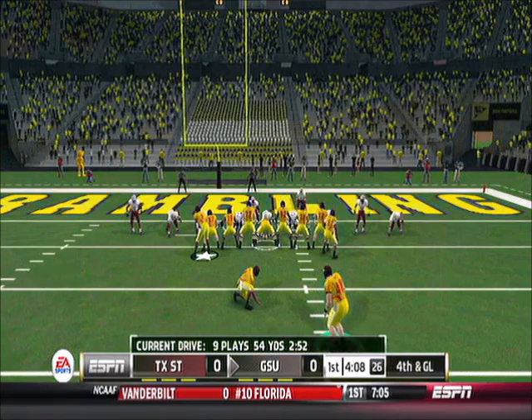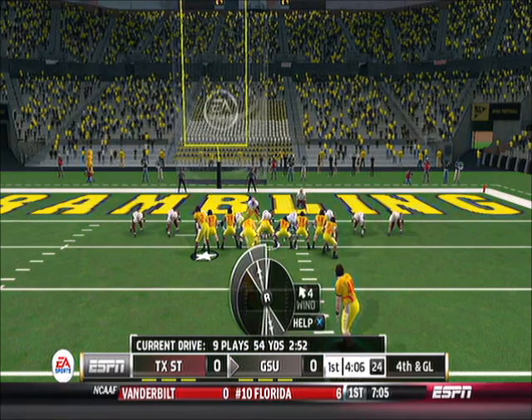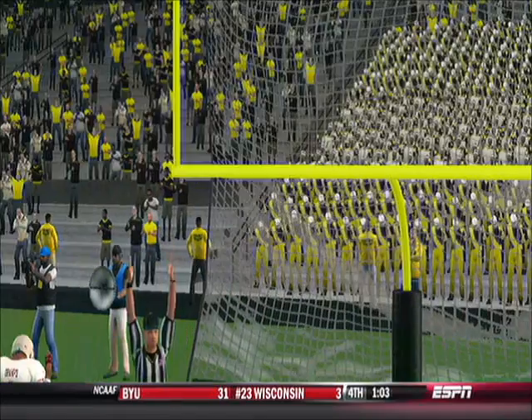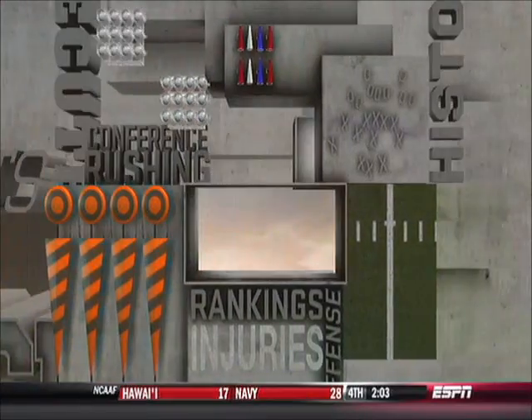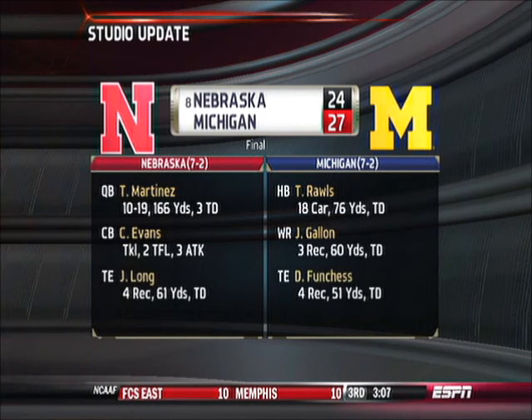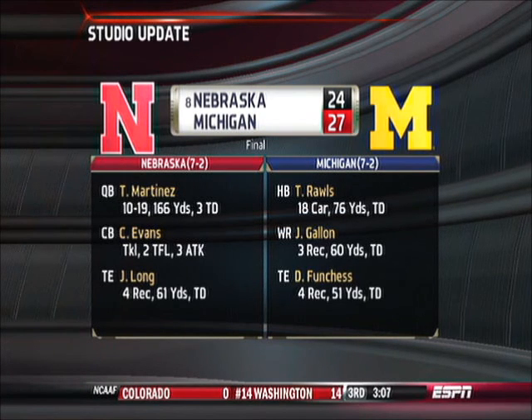So it's fourth down. This one should be makeable. Kicks away, and it splits the uprights. Here's an update from the studio. The Cornhuskers came into the game ranked eight. A hard-fought game. How high can they stay in the poll?